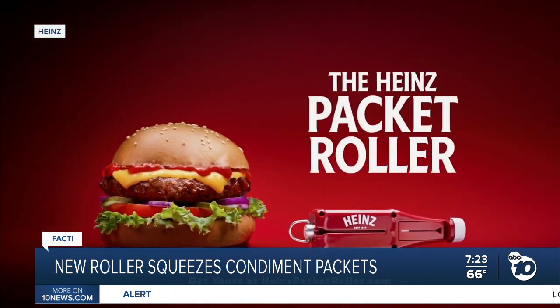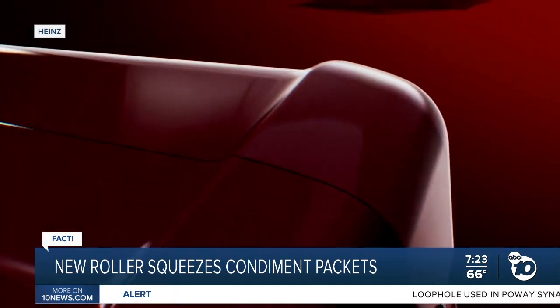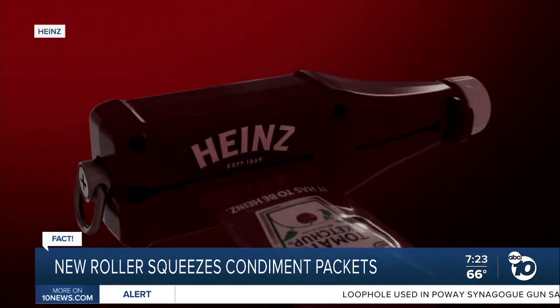It comes not long after a ketchup packet shortage earlier this year, caused by a surge in takeout orders during the pandemic.